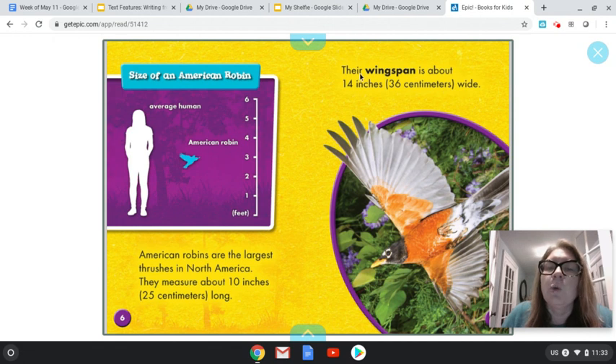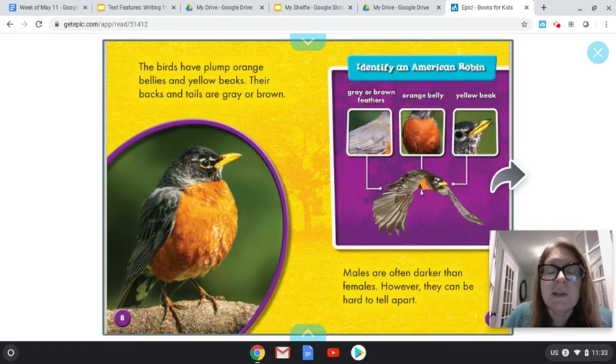Their wingspan — that's a bolded word right there — is about 14 inches or 36 centimeters wide. So their wings are actually longer than themselves — it's a pretty fun fact. The birds have plump orange bellies and yellow beaks. Their backs and tails are gray or brown. Males — that means the boy — are often darker than females. However, they can be hard to tell apart.